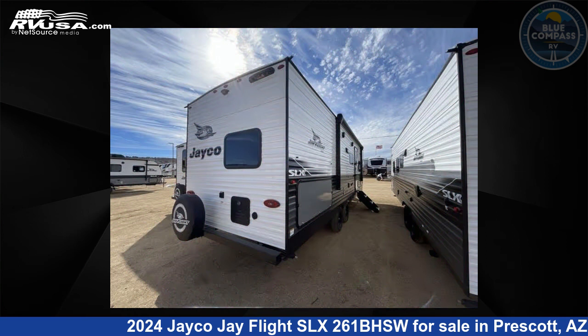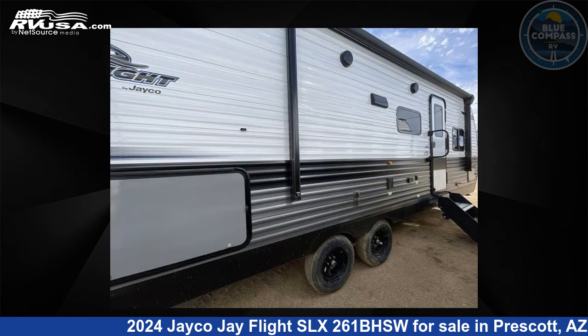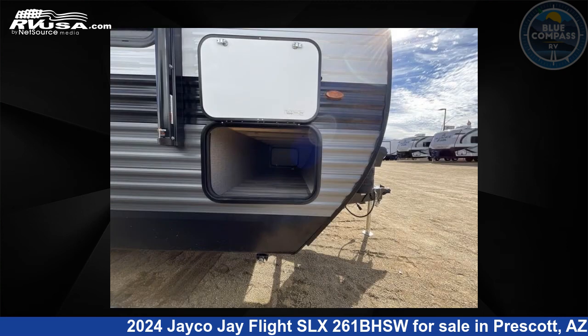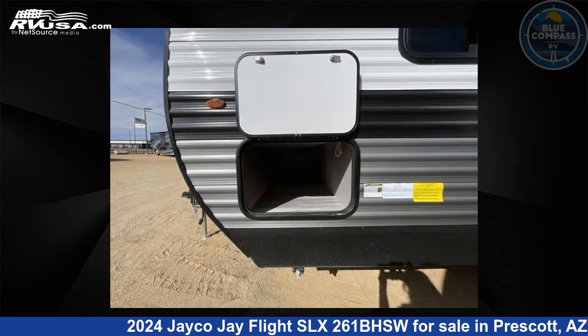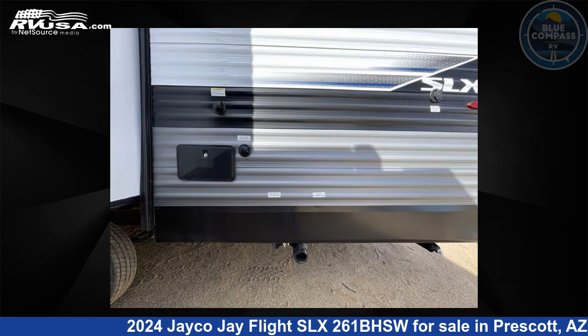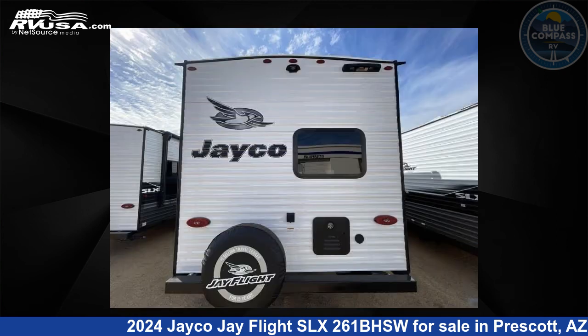This new Jayco features Sleeps 10 and a slide out. The floor plan layout of this travel trailer features a bunkhouse and front bedroom. Remember, this is an AI generated video of one of thousands of classified listings on RVUSA.com. If you're interested in this unit, visit the link in the video description to view more photos and the current price, or reach out to the seller.